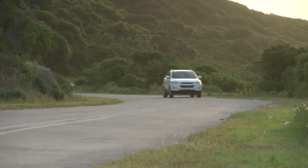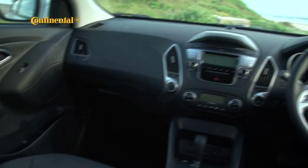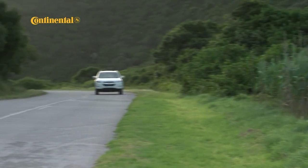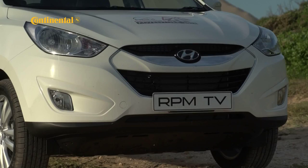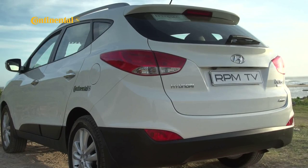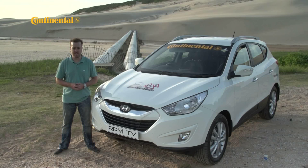Hyundai first made its mark as a budget beater, but these days its range is much more extensive and sophisticated. The ix35 is the car that reignited a lot of South Africans' interest in the Hyundai brand. It offers good styling, good spec, and a good drive at a good price. And even though it's been around for a while and competition is tight, it remains one of the best cars in its class.